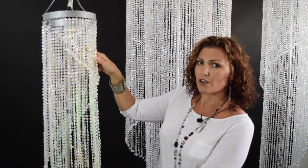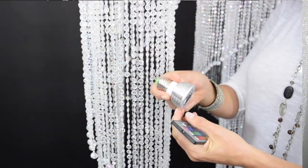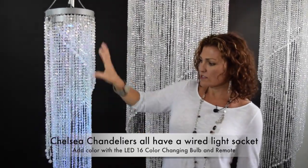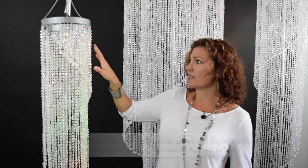In this particular one, this is the four foot Chelsea Chandelier, we have one of our LED just screw-in regular light bulbs. It's super cool — it has a remote control so you can see how this crystal color chandelier will change colors as that LED light changes, so that's really neat.